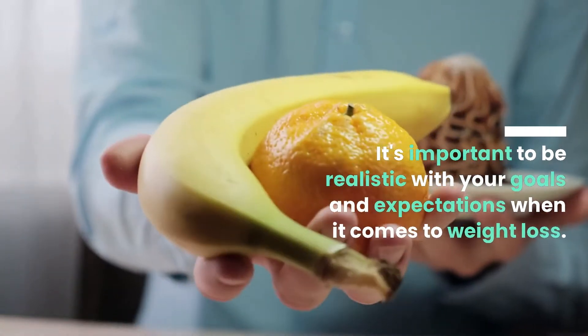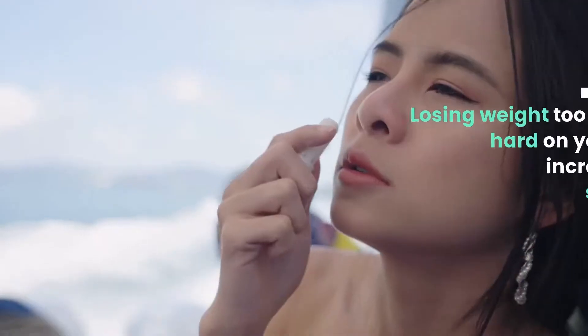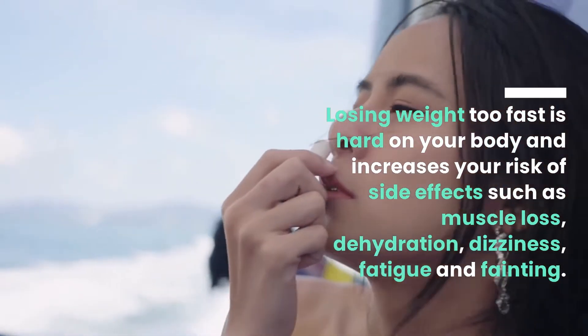It's important to be realistic with your goals and expectations when it comes to weight loss. Losing weight too fast is hard on your body and increases your risk of side effects such as muscle loss, dehydration, dizziness, fatigue, and fainting.